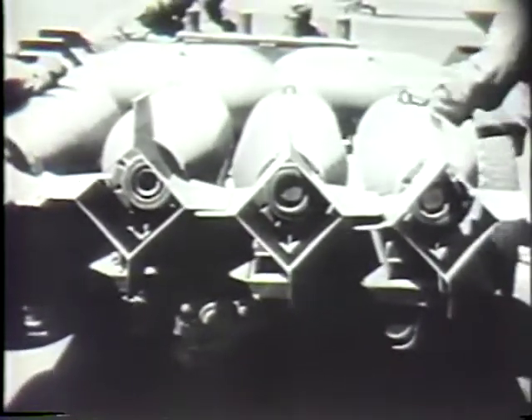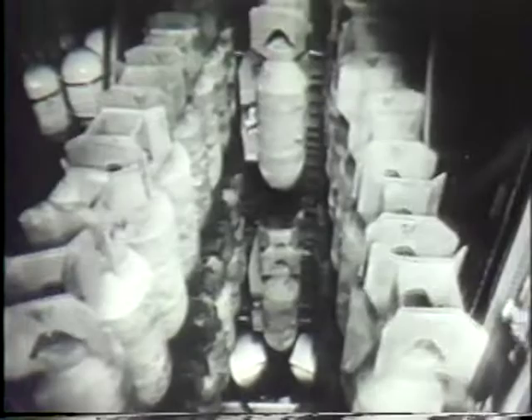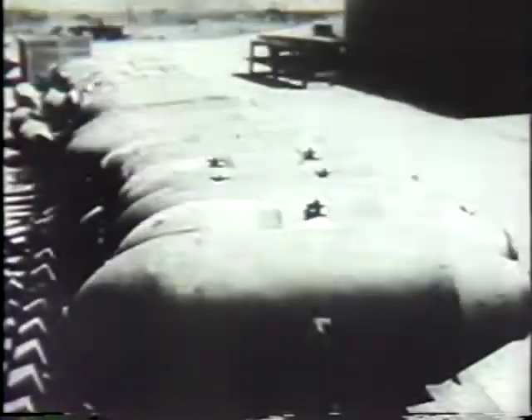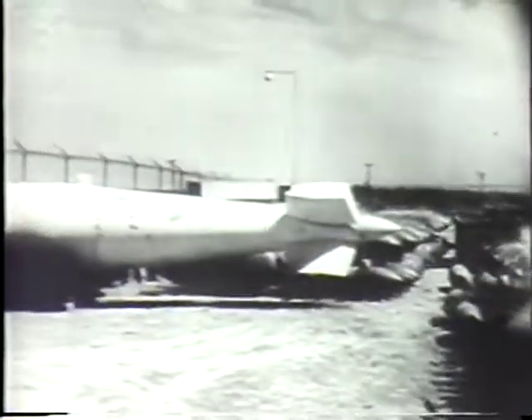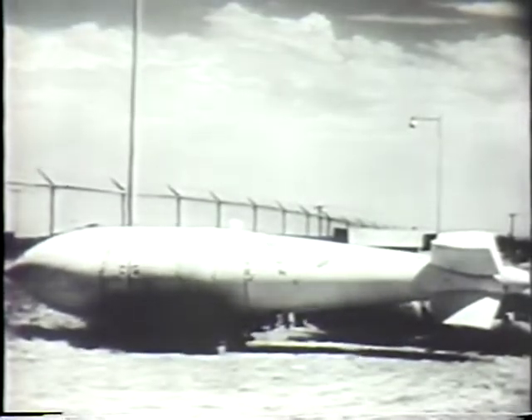All this power is for one purpose: to deliver destruction on an enemy, and the B-36 really shines in this department. 86,000 pounds of bombs — perhaps a multitude of small ones, or maybe slightly larger ones, or for a real Saturday night wallop, a pair of blockbusters at 43,000 pounds apiece.